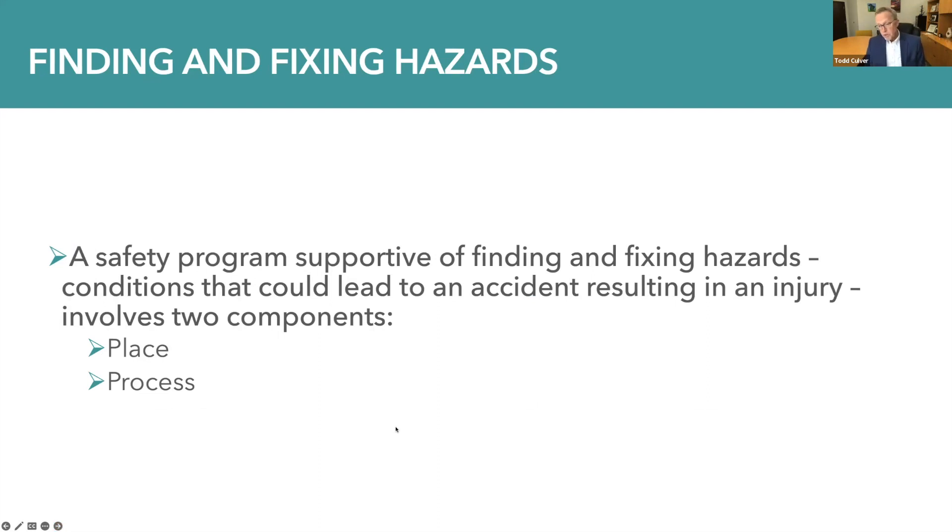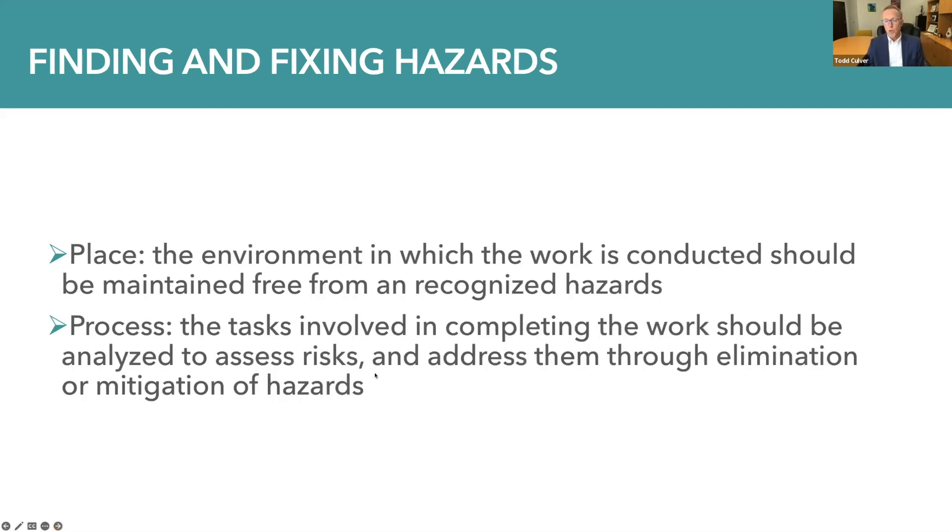It's that third element that we're going to focus on in this two-part series — finding and fixing hazards. A safety program supportive of this involves two components: place and process. By place, I mean the environment in which the work is conducted, and that it should be maintained free from any recognized hazards. By process, I mean the tasks involved in completing the work, analyzed to assess risks and address them through elimination or mitigation of those hazards.